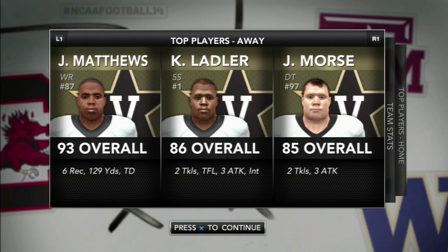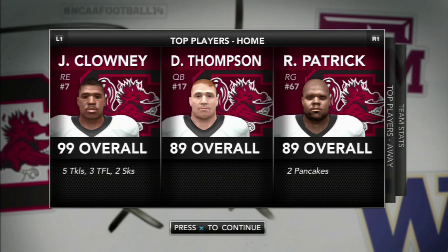Now let's take a look at South Carolina's top players. Jadeveon Clowney has five tackles, three for a loss, and two sacks — a preseason All-American. Patrick has given two pancake blocks on the year with no sacks allowed so far.